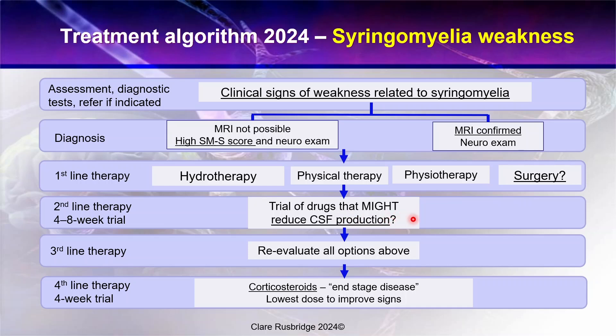Second line therapy includes drugs that might reduce cerebrospinal fluid production, such as topiramate, omeprazole, and cimetidine — again there is a separate video on those. Third line: there are not many options for these dogs, but you may need to review all options. It may be time to look at hydrotherapy — perhaps swimming hydrotherapy as opposed to treadmill hydrotherapy. As a very fourth line, I have very few dogs on corticosteroids, but because these drugs help support the nervous system and reduce CSF production, they can be helpful in end-stage disease. However, giving a dog corticosteroids long term essentially gives them a disease — Cushing's syndrome or hyperadrenocorticism. It is not a good option for a young dog, as they will ultimately have problems with the steroids and the positive effect is eventually lost. So this is the lowest possible dose to improve clinical signs.